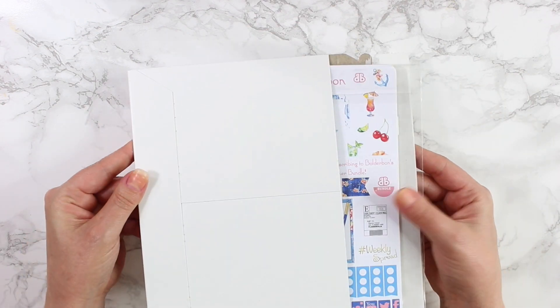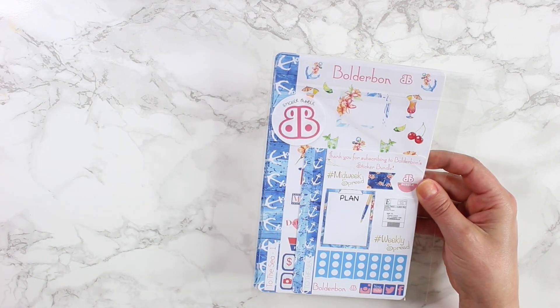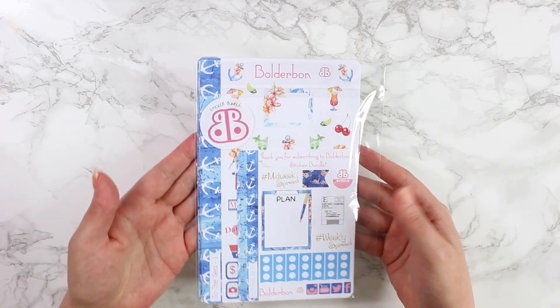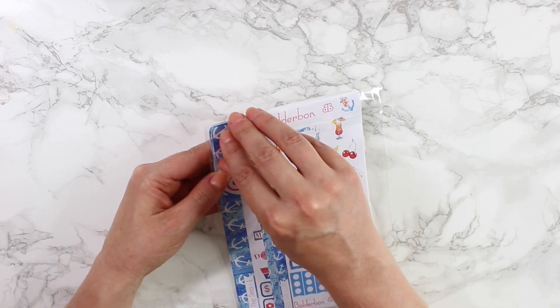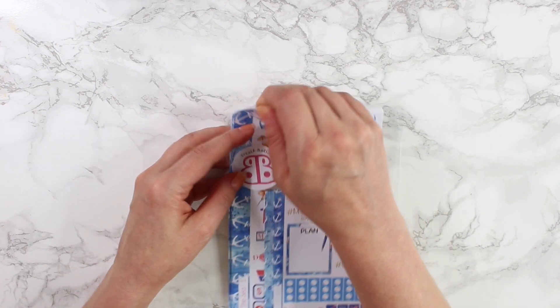It does come in a cardboard mailer. It also comes in a little cellophane wrapper to keep all of your stickers safe, and then a sticker up top that says 'sticker bundle' with the Boulder Bond logo.